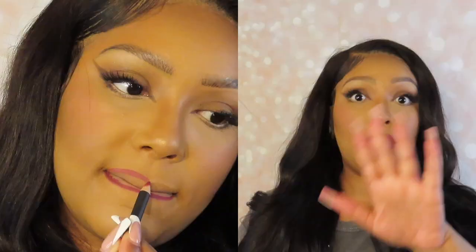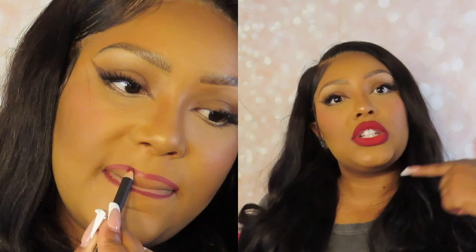I remember when these lip liners were $15, but there is a reason that MAC is the number one lip product brand in the world. I love this lip liner. I love MAC's formula of lip liners — they are amazing. They have been for years. I've been using the Burgundy lip liner, which is what I have on my lips today.